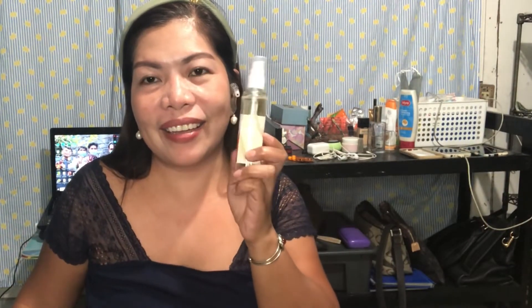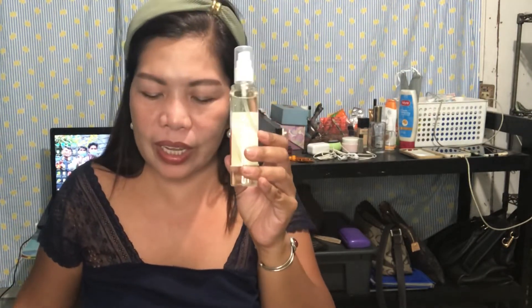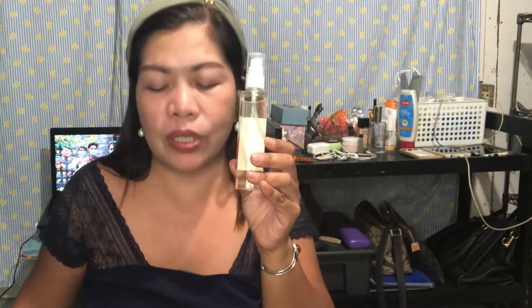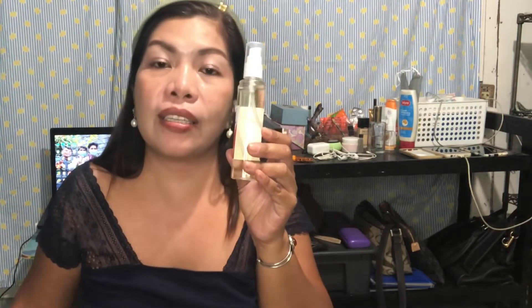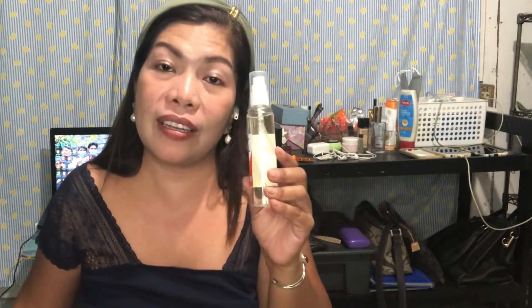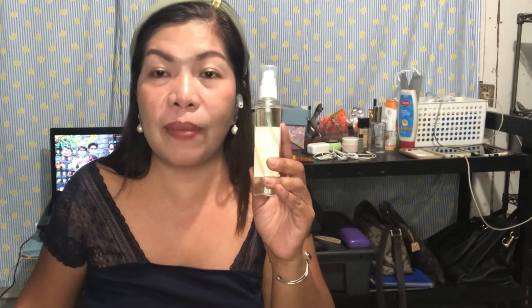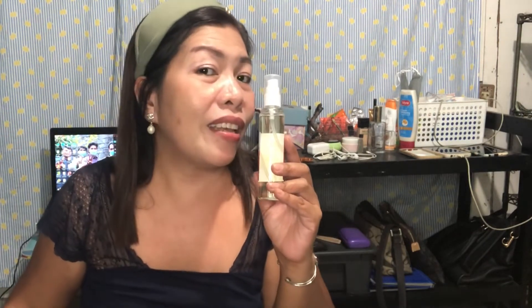Now our lightening solution — the lightening solution helps with anti-hyperpigmentation, melasma, and dark spots. It has a micro-delivery effect, so it really helps. Even on thicker skin, it can help remove those dark areas using the lightening solution.